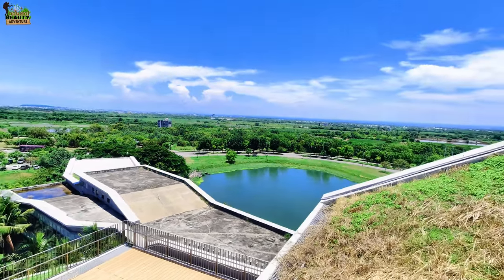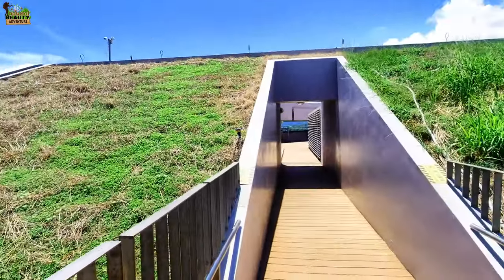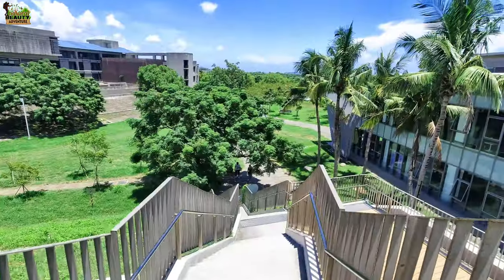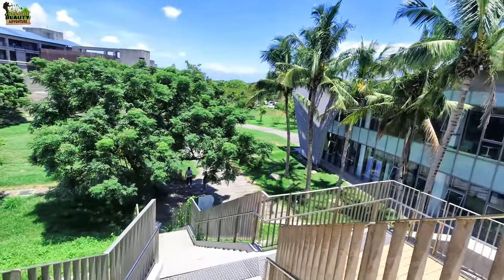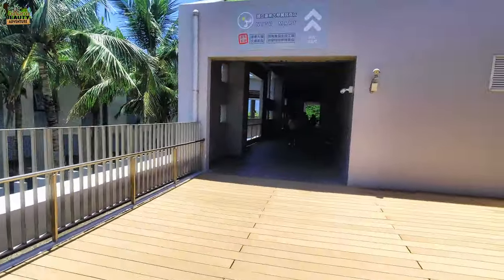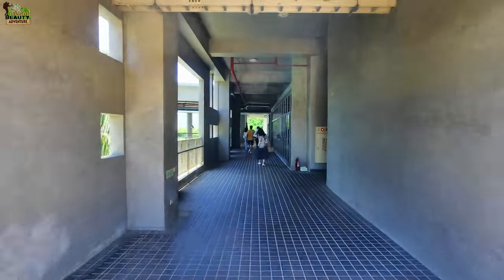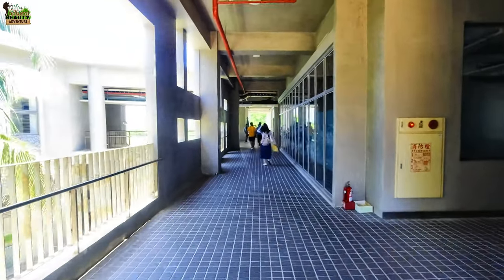The view is very beautiful from here, and I want to go to the lake side, so I will show you. This is the top of the library. I want to go to the other side of the lake, so maybe there is a way. I don't know, but I will try to go there from here.